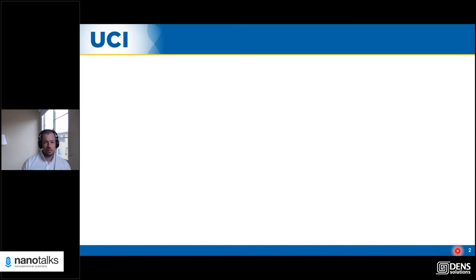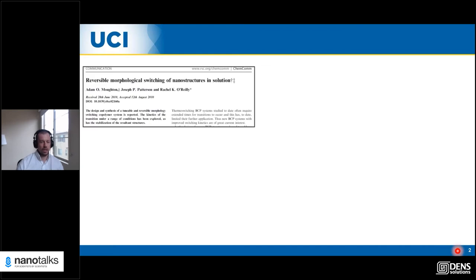Thanks for the introduction and for the invitation, and thanks to everyone for showing up to listen to my talk today. The title of my talk is a description of how research happens in my lab, but it's actually also a description of my overall research trajectory, and that's really where I wanted to start because it gives an overview of why I do research in the way that I do.